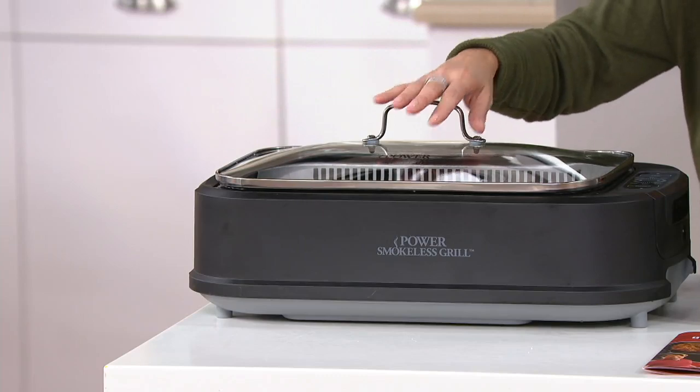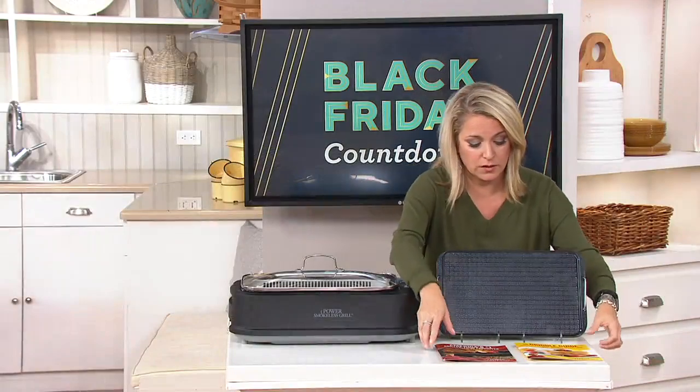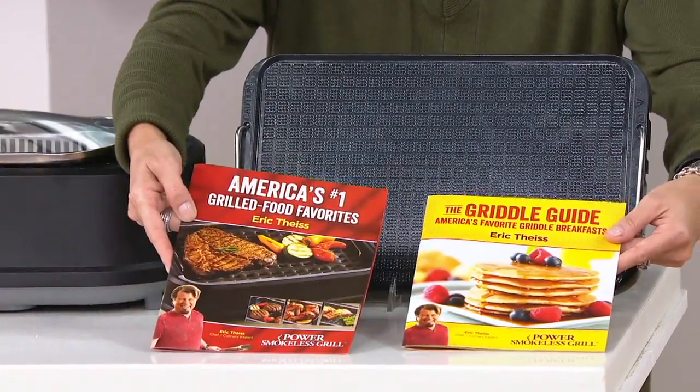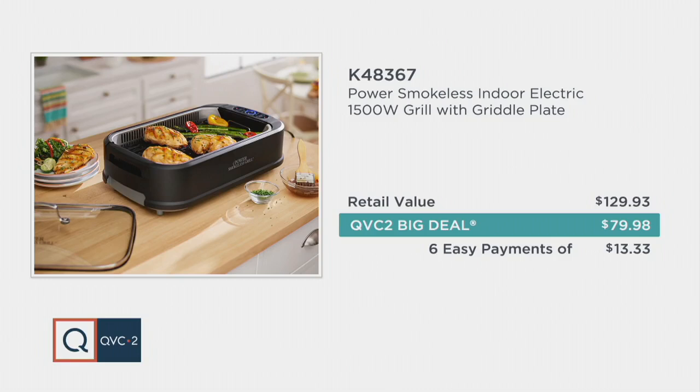You're going to be getting the grill itself, the lid, and two different plates — the griddle and the grill plate. We're also including two recipe guides to get you started with some really fun stuff. Item K48367, it is our QVC2 big deal, so we're going to save you a little money — instead of $129.93, tonight this is $79.98, six easy payments of $13.33. That price goes away at the end of the day tomorrow, so I would not wait.